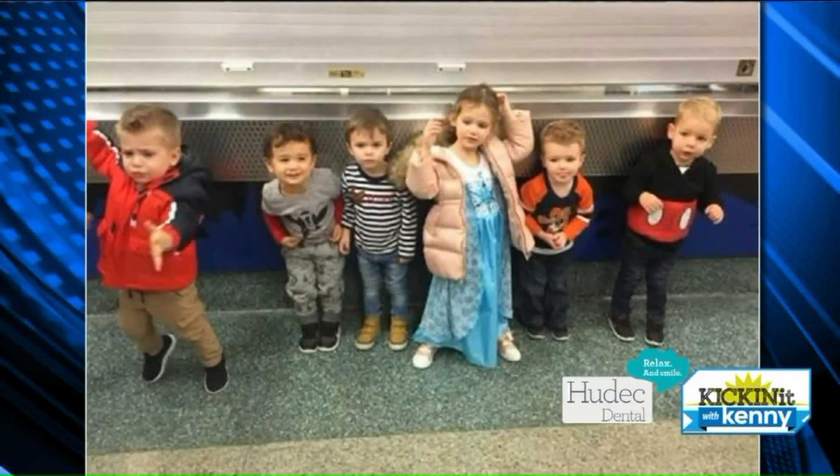Good morning, everyone. We're here at the Q for Disney on Ice — Dare to Dream, the show. Hanging out with Brandon here. A lot of the Fox 8 moms brought their beautiful children to come see the show. Everyone loved it, and we have a picture of all those kids right now. Way to go, Fox 8 moms.